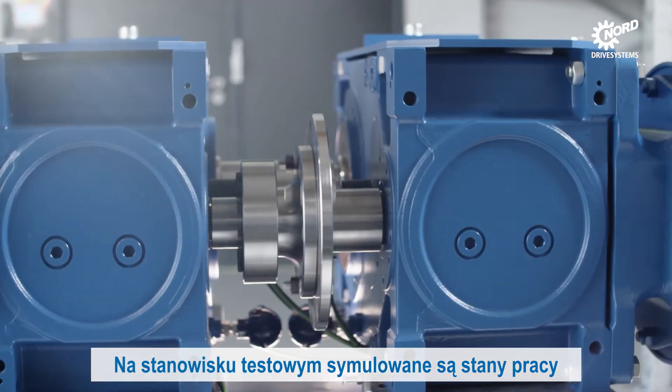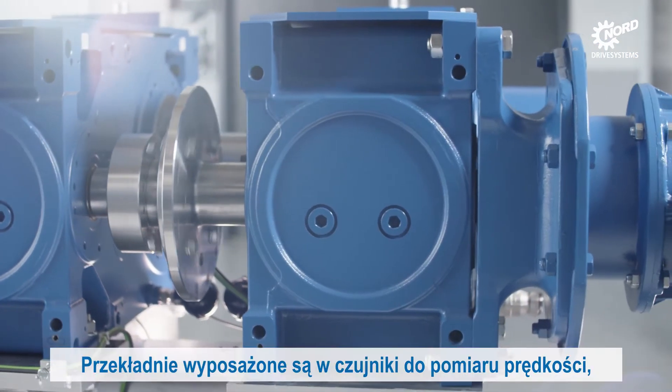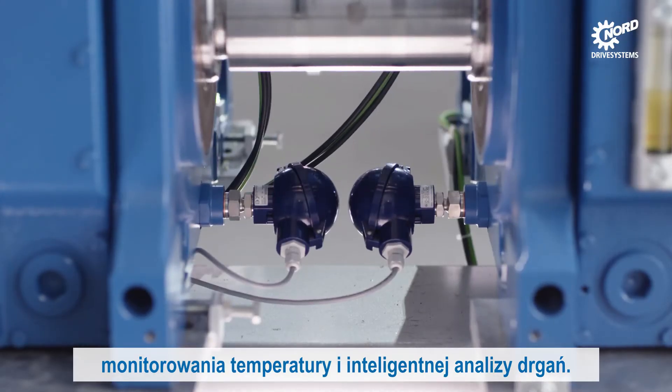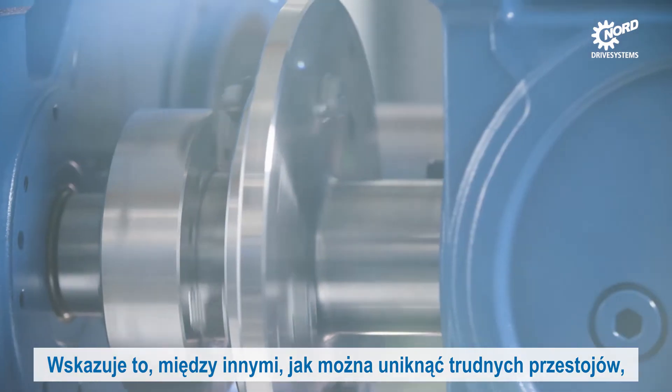On a test bed, operating states are simulated by two interconnected industrial gear units. The gear units are equipped with sensors for speed measurement, temperature monitoring and intelligent vibration analysis, among other things. This shows how unscheduled downtimes can be avoided.